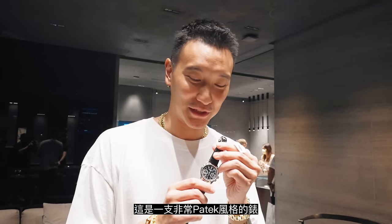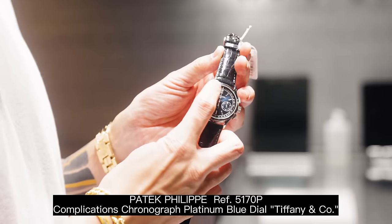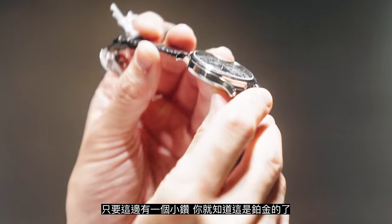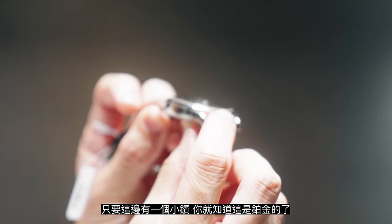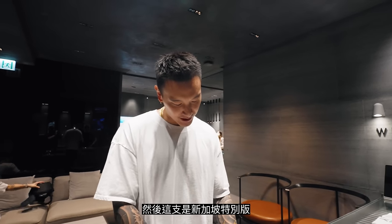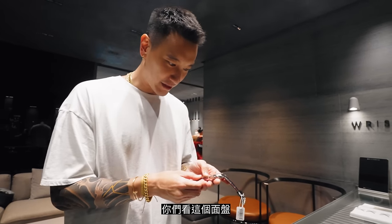Wow, this is a very special Patek complication — the 5170 chrono. It's got baguette markers inside and a Tiffany stamp. Platinum. You know it's platinum when it has a little diamond right in here.